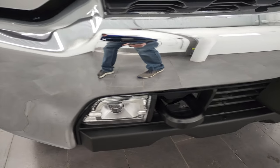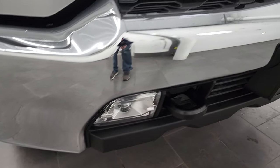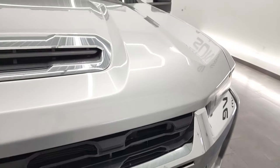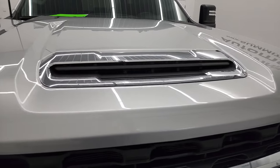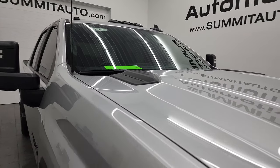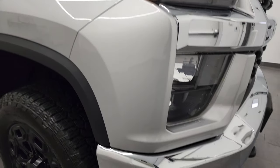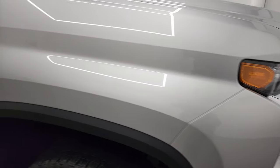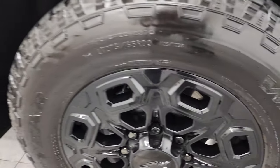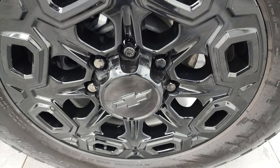Front bumper is absolutely perfect. It does have the LED fog lamps and the grille is in nice shape as well. Hood is in very nice condition — I didn't see any dents or dings on there. And it does have the cab lights, or clearance lights, up top. Passenger side front fender, no dents or dings, and the passenger side rim has no major scuffs or scrapes.